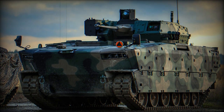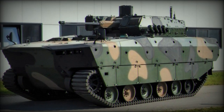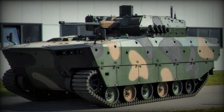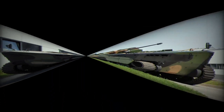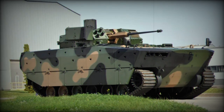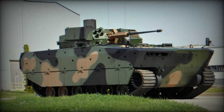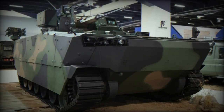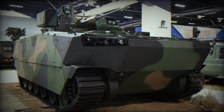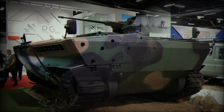The Borsuk is fitted with the unmanned weapon station ZSSW-30, developed by a consortium led by HSW. The turret features a 30mm Bushmaster Mk44-S gun capable of firing ABM ammunition and can be converted to a 40mm caliber. It is also equipped with a coaxial 7.62mm machine gun and a dual-spike ATGM launcher. Advanced fire control systems with auto-tracking and two optronic systems for the gunner and commander are also included.